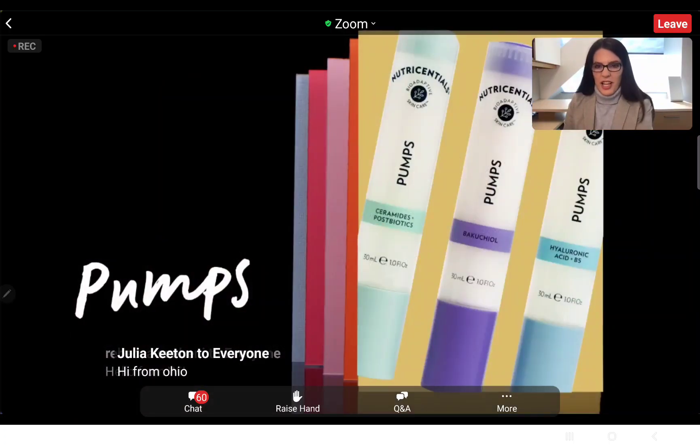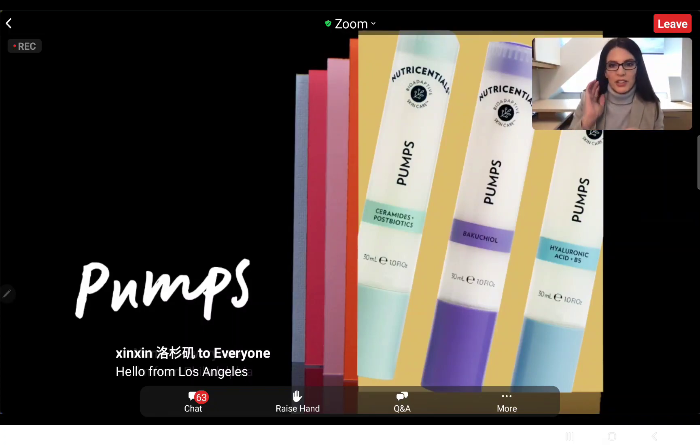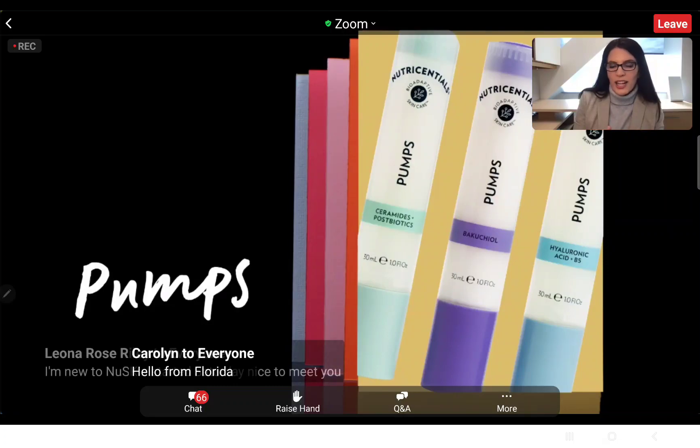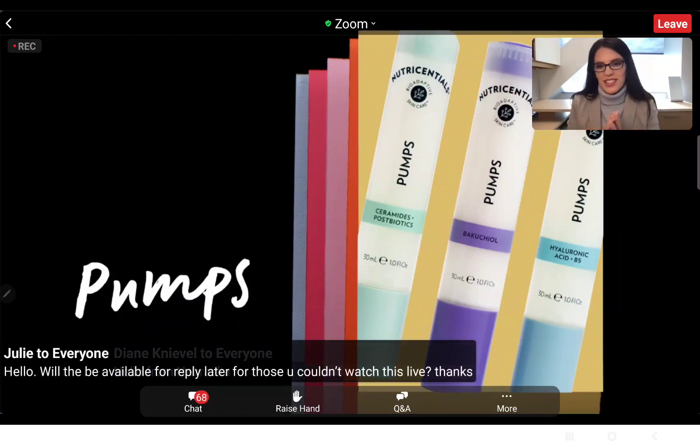I wanted to start by telling you about the three pumps we already have. Last summer we launched our ceramides and postbiotics pump, our hyaluronic acid pump, and our bakuchiol pump. Let me give a quick reminder of the purpose of each of those, because they've been so popular and fit into our skincare routine so easily. That will help you understand where this new vitamin C pump fits in.